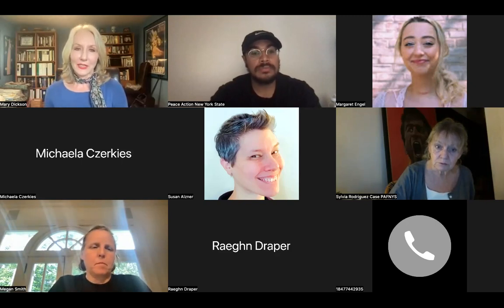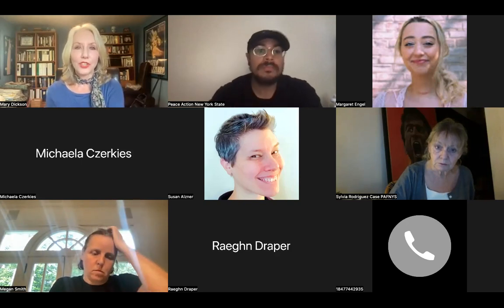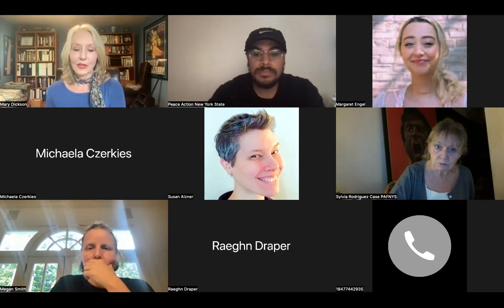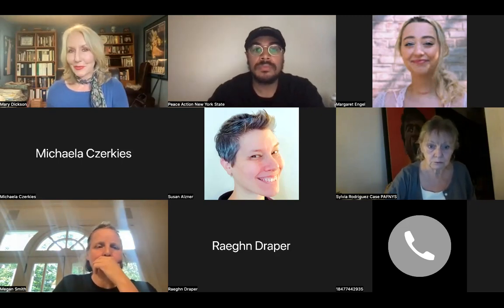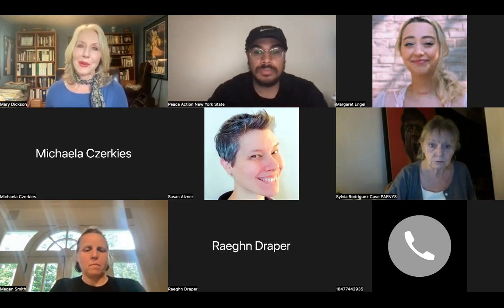I asked Matt if he would show a clip — it's a Google Earth video that actually shows the site. So if you don't mind, before we get into everything else, Matt, why don't you show it.